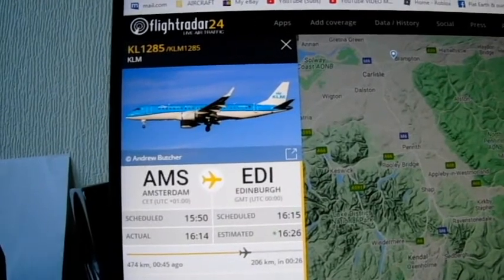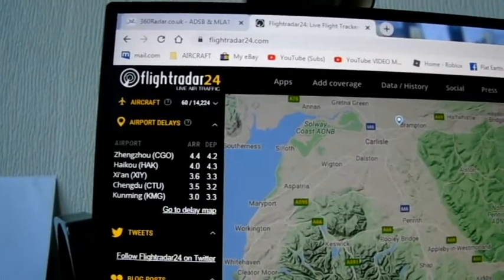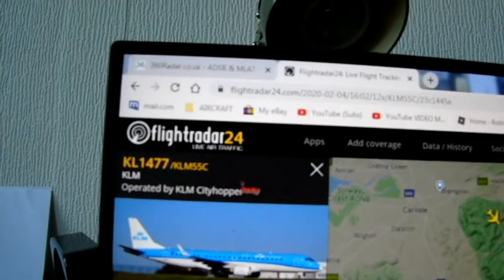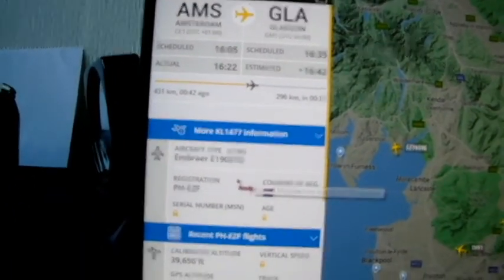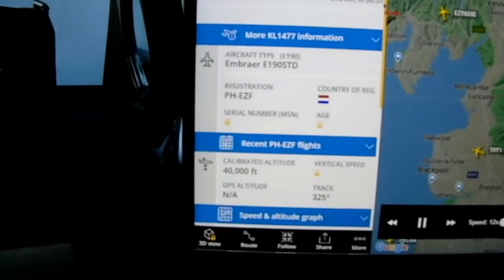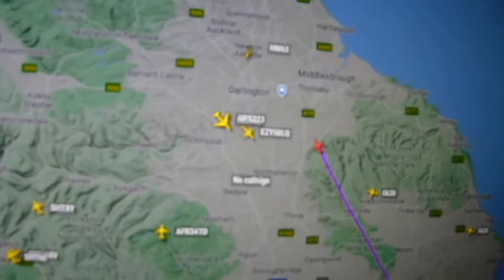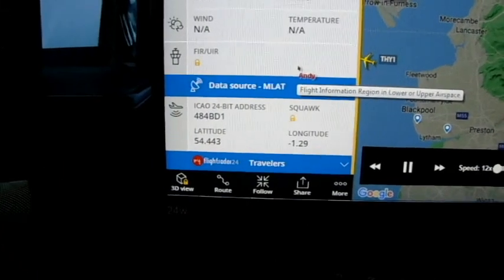That's the first KLM. The second one that followed it, close behind, timed at 1601 — it's KLM again, a city hopper. Flight KLM 1477, an Embraer E190 STD, registration Papa Hotel Echo Zulu Foxtrot, 40,000 feet as it approaches us. There's the UPS and the EasyJet going past as well. ICAO for this city hopper was 484 Bravo Delta 1.